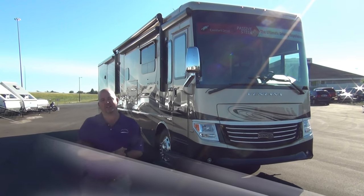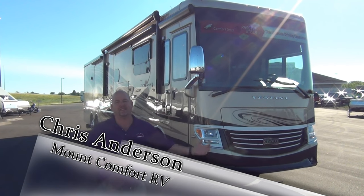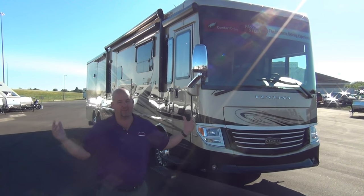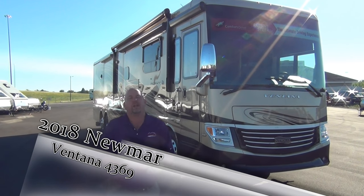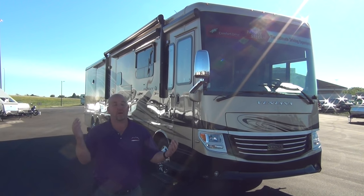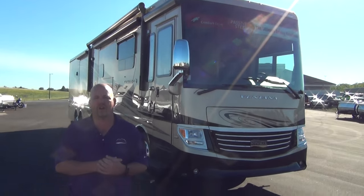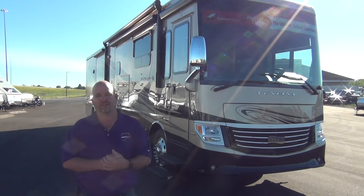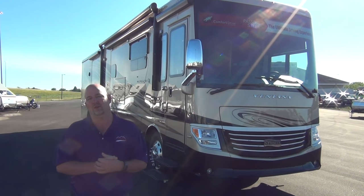Hi folks, this is my favorite time of year — this is when the new models come out. You get the 2017s in and think they're so much better than the 16s, and then the 2018s arrive from Newmar and they're even better. It's my pleasure to take you around and show you the new features. I've got my favorite coach, the 4369 floor plan, on a Ventana.